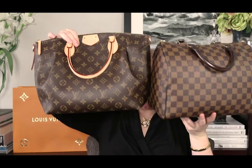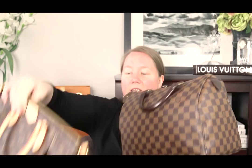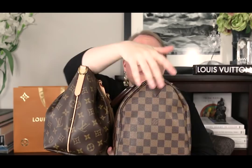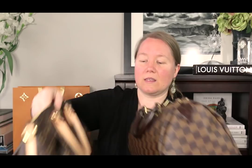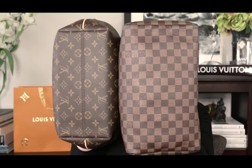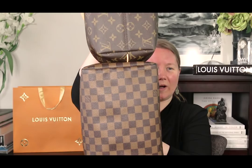Let me show you each bag side by side. They look very similar from the front and sides. The Speedy has more room at the top, whereas the Turen tapers in. Looking at the bases side by side, the Speedy looks quite a bit larger and is visibly wider — the Speedy definitely holds a lot more.